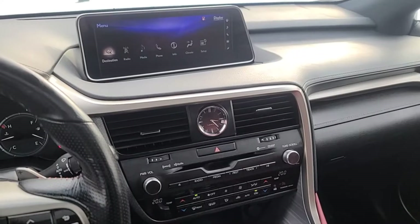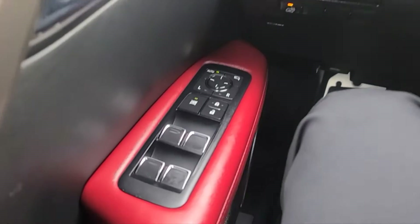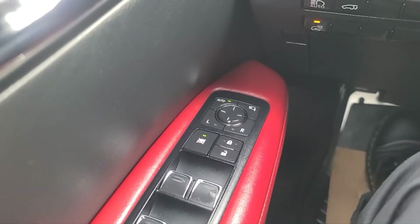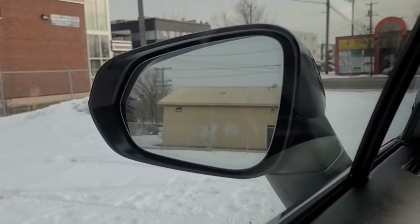Let's take a look inside. Now sitting inside the RX 350, I'll run through some of the features that this vehicle has. To our left we have our power windows, power locks, and our heated power adjustable mirrors. The mirrors do have the blind spot indicator and they also do fold in.